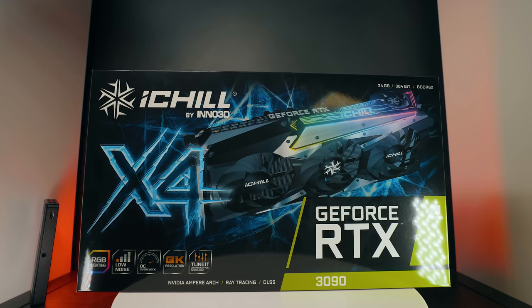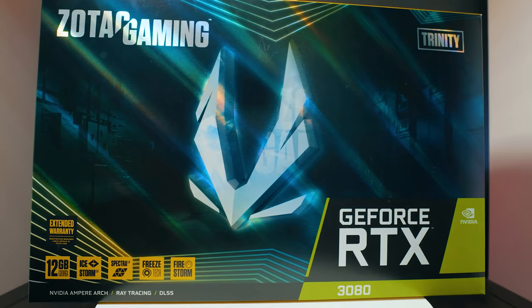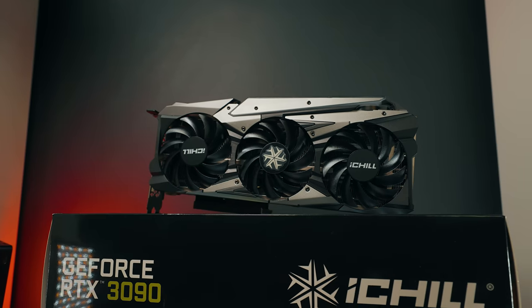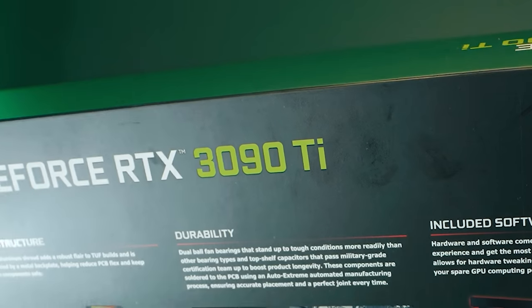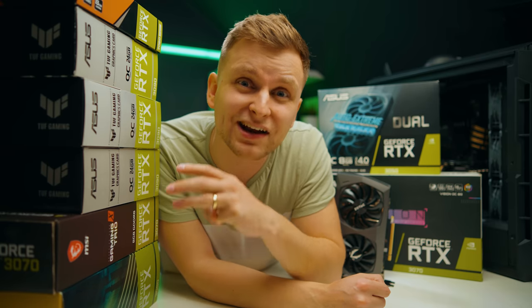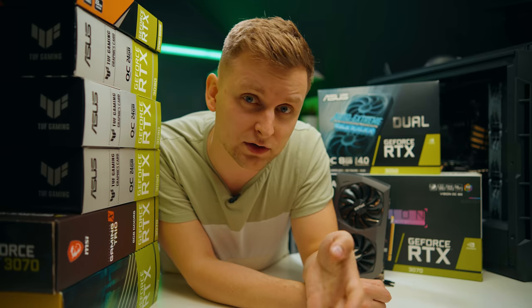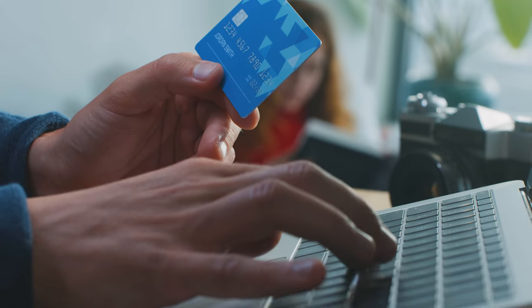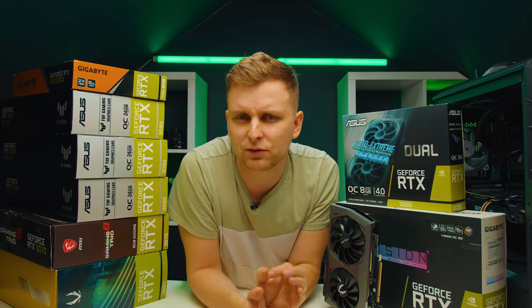Now that GPU stock is improving, the big question for creators is which GPU is the right one. There can be some confusion, especially for beginners, when looking at the numbers and letters after the GPU name — for example, there are three different 3080s on desktop and another 3080 for the laptop version. Let's talk about GPUs and which ones are the right ones for creators.